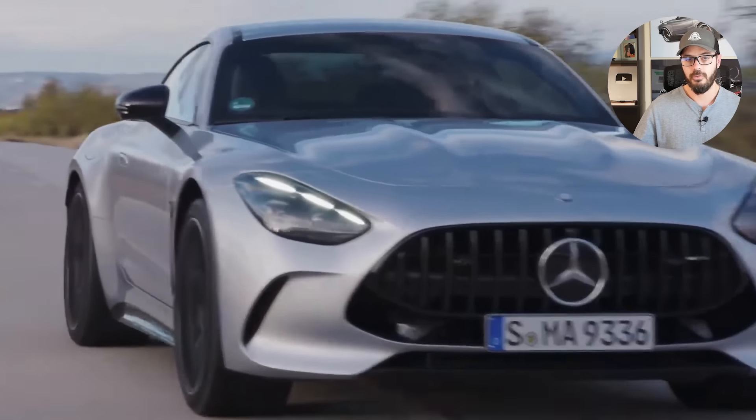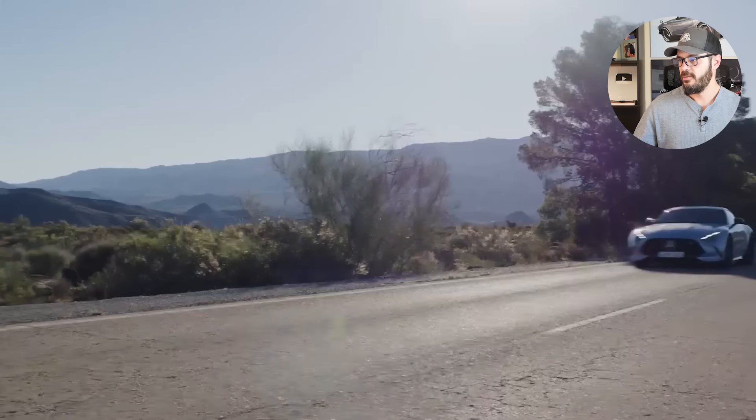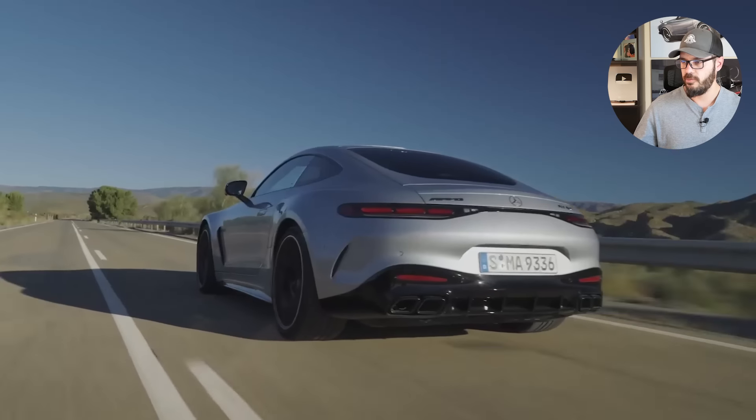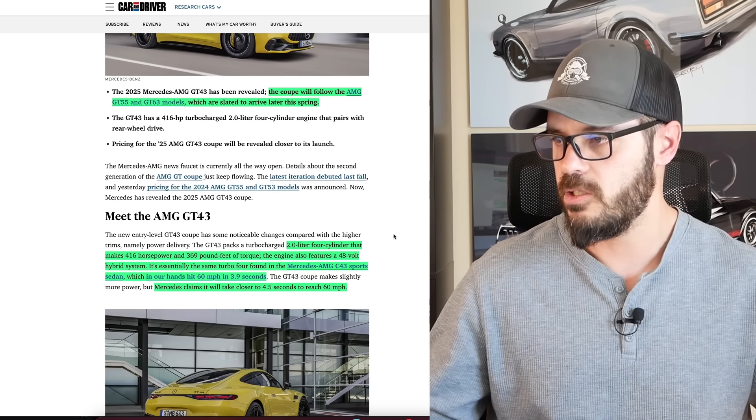I think that's a good idea, because you want all-wheel drive when you have the big, more powerful V8 versions. But with 416 horsepower, rear-wheel drive is the way to go, in my opinion. The coupe will follow the AMG GT55 and the GT63 models, which are slated to arrive later this spring.